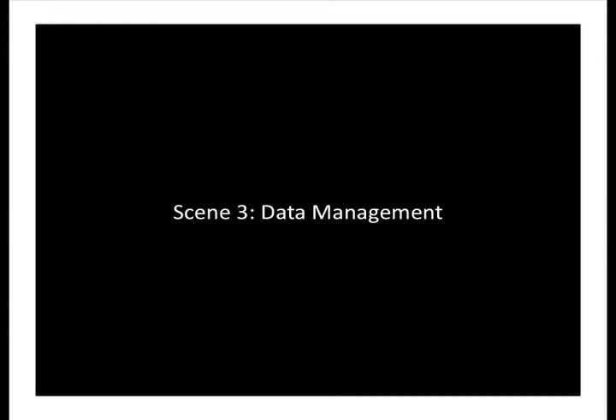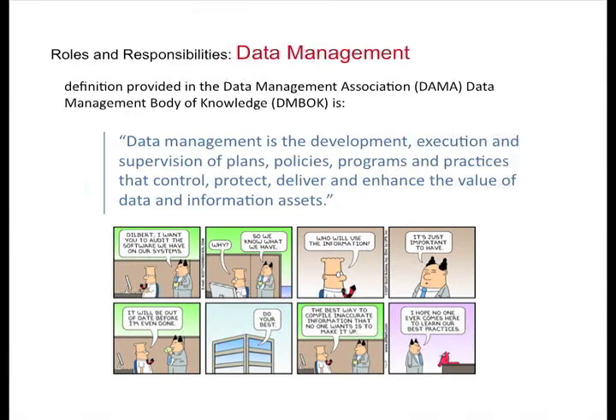Now let me jump into data management. The official definition: development, execution, and supervision of plans, policies, programs, and practices to control, protect, deliver, and enhance the value of data and information assets — in other words, best practices for data management. As Dilbert says, 'The best way to compile inaccurate information that no one wants is to make it up' — which we don't want to do. So like data governance, for data management we put together roles and responsibilities, job descriptions, and best practices from our own proven methodology and from looking at outside peers.